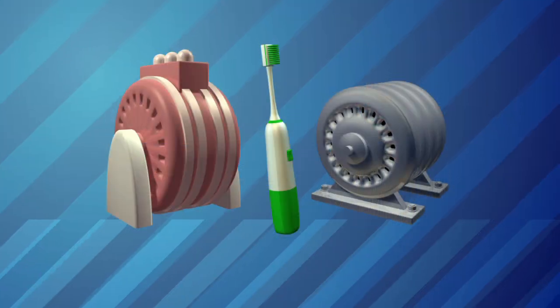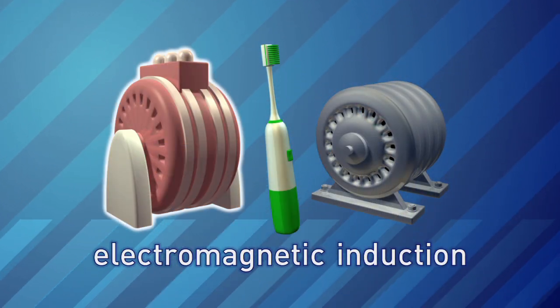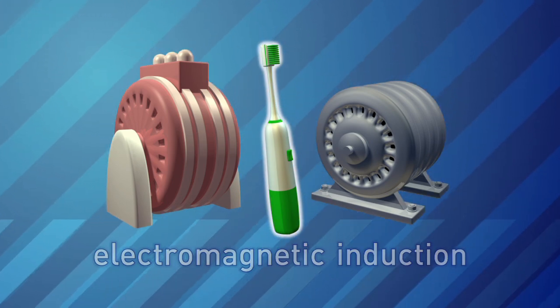By capturing the magnetic energy, they can turn it back into electricity and use that to power a variety of circuits and electronics. That process, called electromagnetic induction, also powers generators, motors, and even electric toothbrushes.